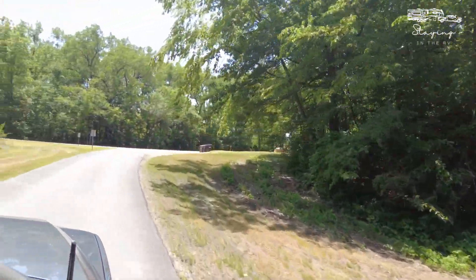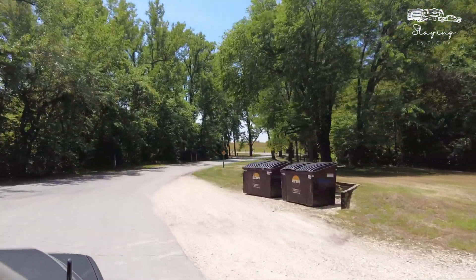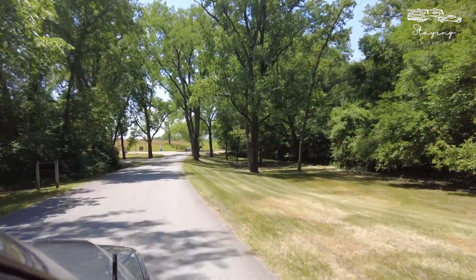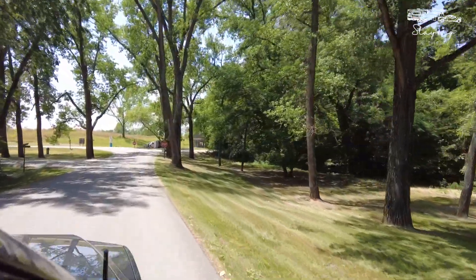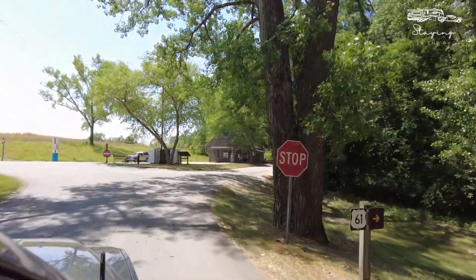As we're coming out of the Boulder Lake side of the campground — again, the primitive section — they do have full hookup sites in here as well; there's only a handful of them, and you'll see those in the video. Now we're getting ready to make our way over to the beach, because that is one of our favorite things here at Wakanda.